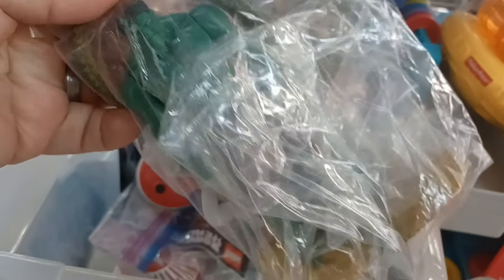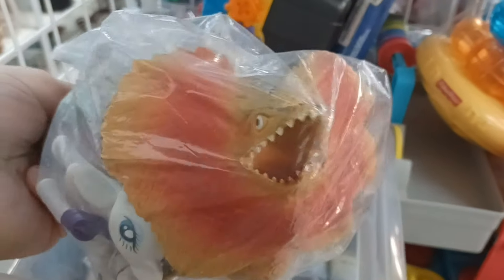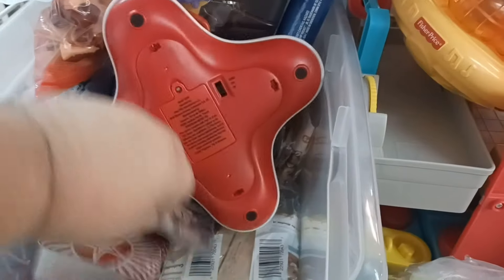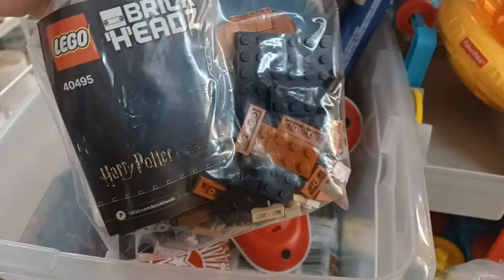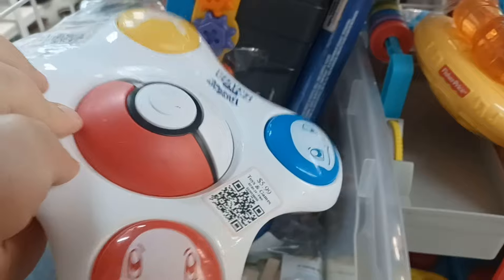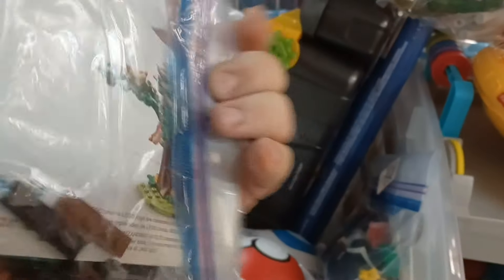There's a Hulk and a dragon. Oh, here's another Brickhead — maybe Hermione or something? I don't know. And yet another. Yeah, we got all kinds of Lego Brickheads here today. But at $5.99 a piece, I'm probably just gonna pass on all of them.